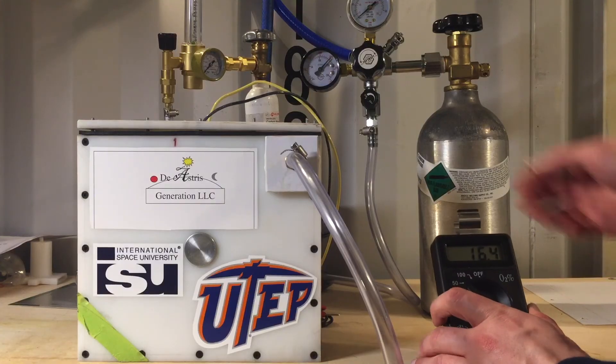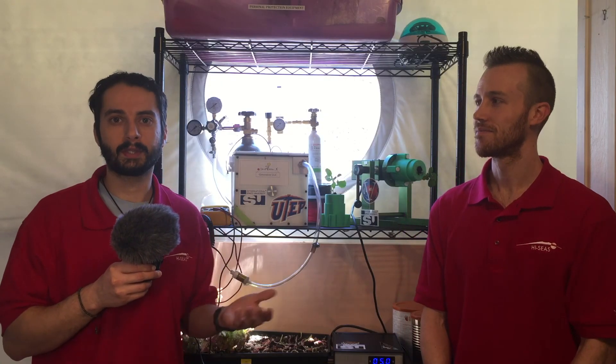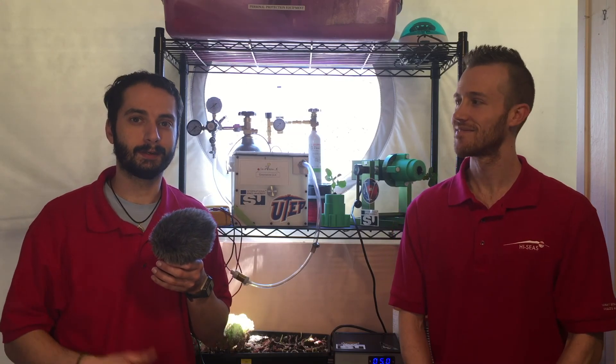So in addition to the 3D printing, I also work on this project here, which is looking at different methods for scrubbing CO2 out of the atmosphere while generating electricity, heat, and producing oxygen — which are all things that you would need in an enclosed environment like a space suit or a habitat. It's been really great to be able to work on an enclosed system here, and I'm very honored to do so.